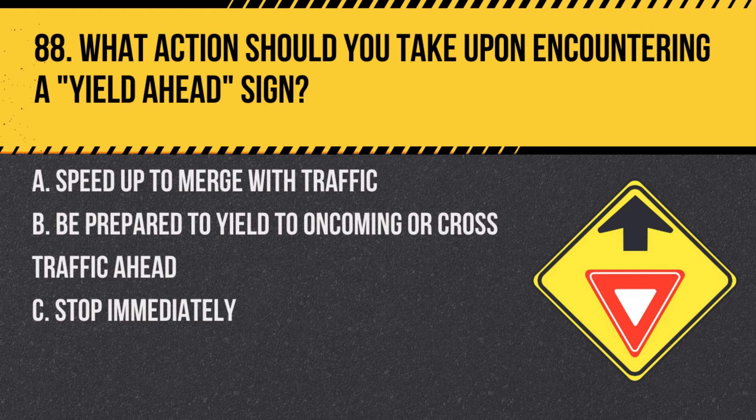Question 88. What action should you take upon encountering a yield ahead sign? A. Speed up to merge with traffic. B. Be prepared to yield to oncoming or cross traffic ahead. C. Stop immediately. Answer: B. Be prepared to yield to oncoming or cross traffic ahead. A yield ahead sign indicates a yield sign is approaching.